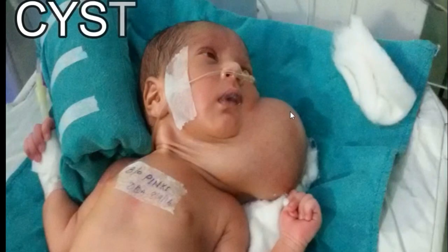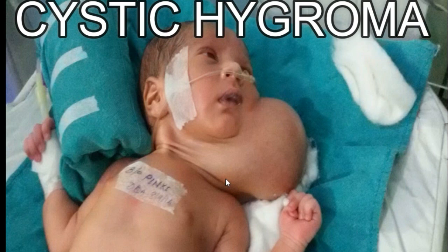Hi friends, this is a video of a newborn with swelling in the neck. This swelling is Cystric Hygroma.